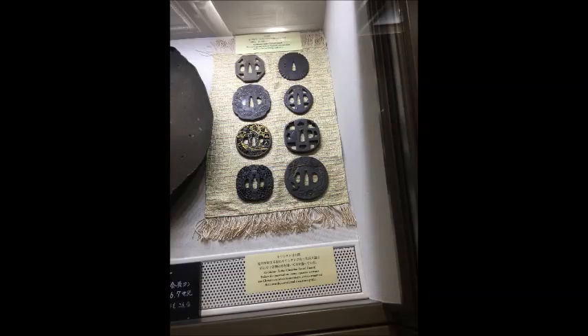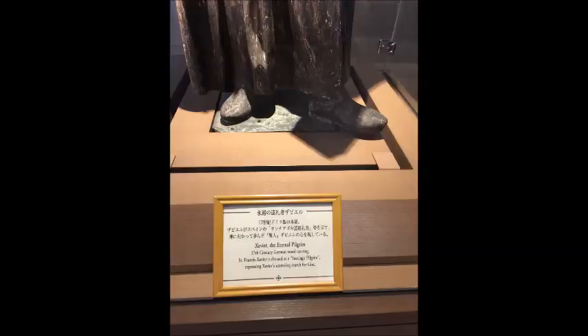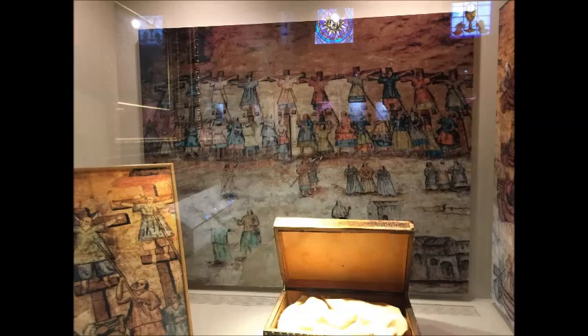There's so much to see in this museum if you're interested in old relics and things of the period of Christianity in Nagasaki. That's one thing I was amazed at — how many churches and religious buildings were in Nagasaki. You can pause each of these if you want to have a close look at the Renaissance style artwork and artefacts.